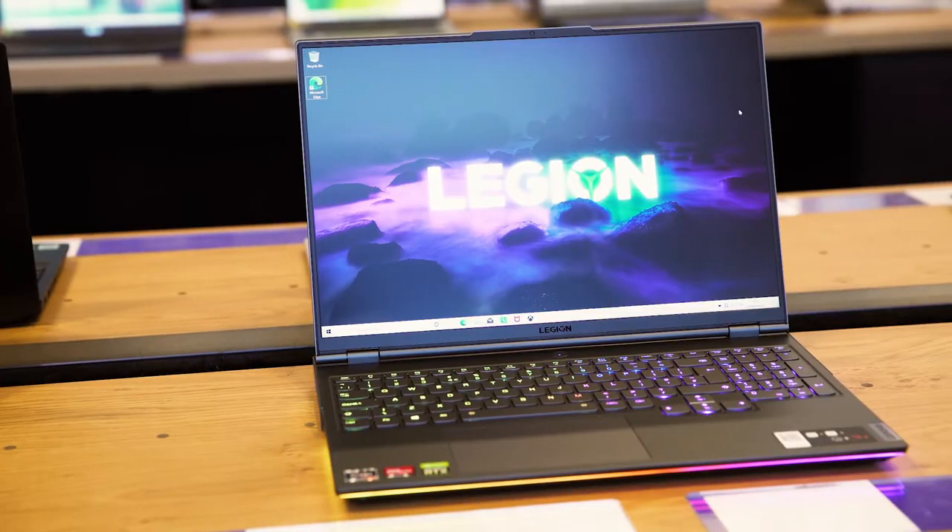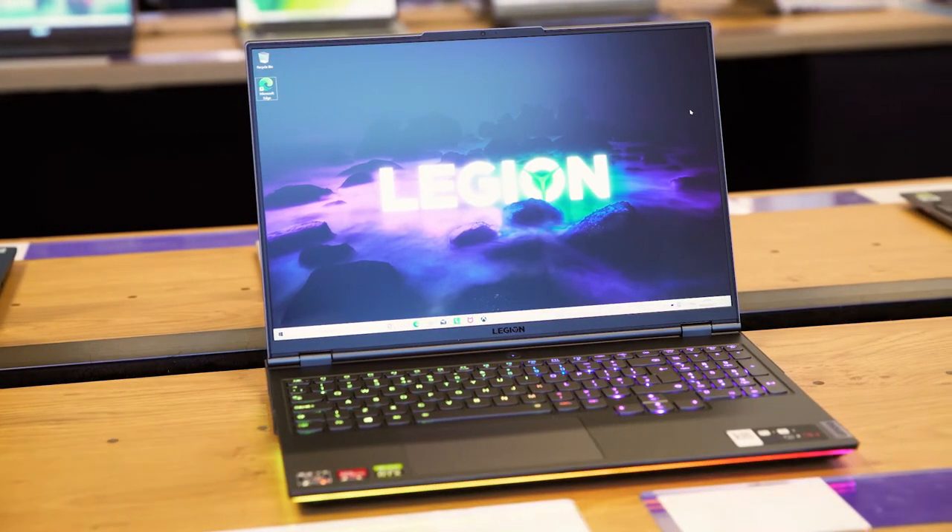With a lightning-fast 165Hz refresh rate, you'll be able to surge past the competition in fast-paced FPS matches, as it retains smooth frame rates throughout high-intensity moments in order to give you the upper hand.